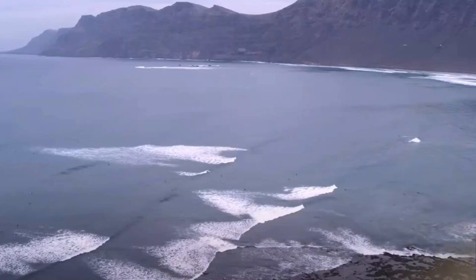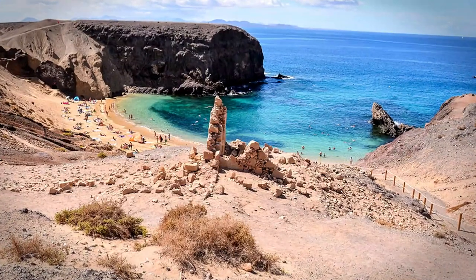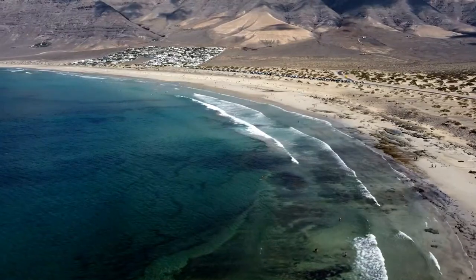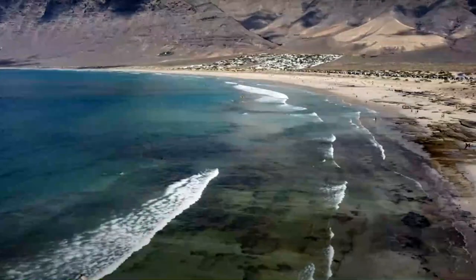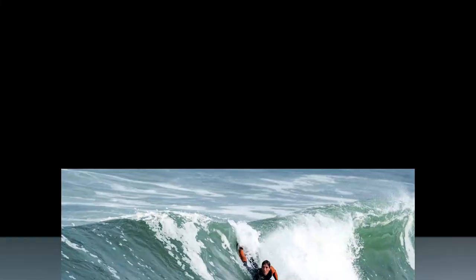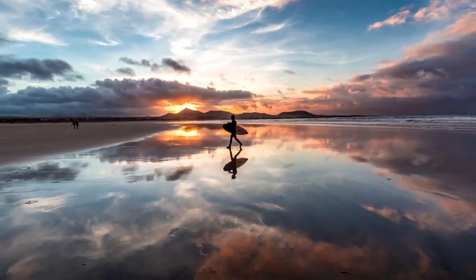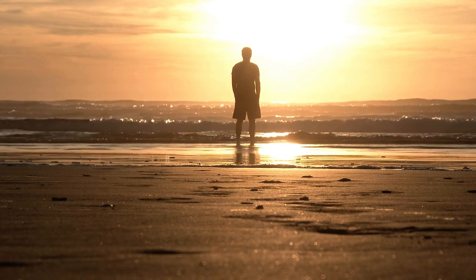Famara Beach in Lanzarote's northwest is just as well-known as Papagayo, but it's much larger. Famara Beach is one of the nicest in Lanzarote since it spans six kilometers along the island's shore, so there's plenty of room for you and your beach towel. Famara's length isn't the only selling point — the area is perfect for a variety of water sports like surfing, kiteboarding, windsurfing, and bodyboarding. Or you may take a leisurely stroll along the beach, bask in the sun on the golden sands, and swim when the tide is slow and the water is calm.